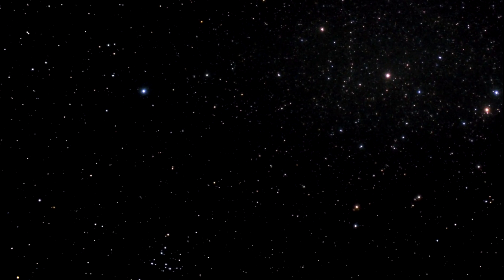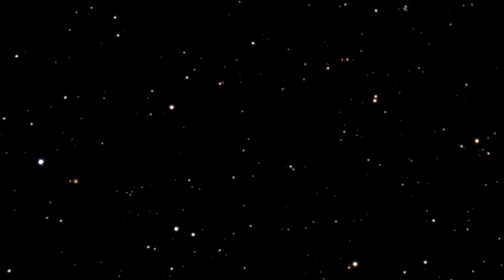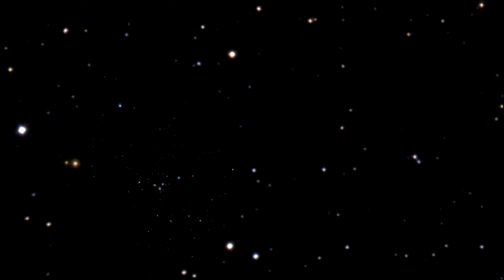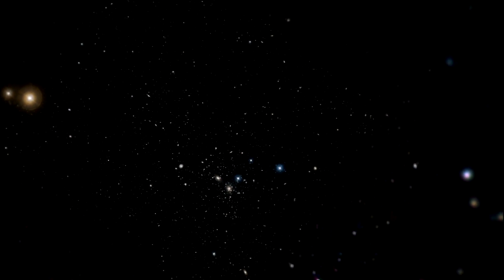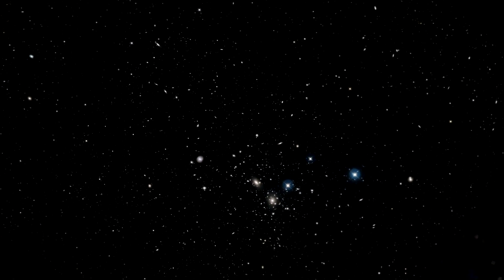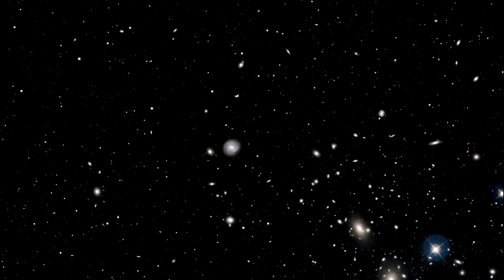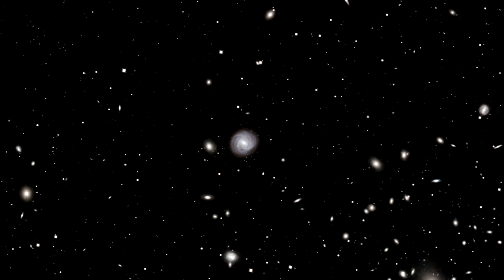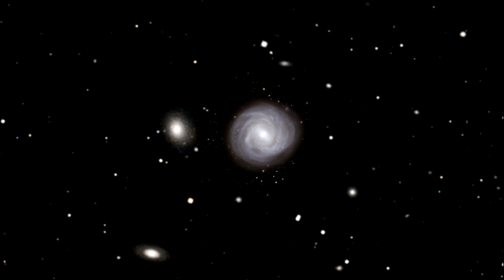The Coma galaxy cluster in the northern constellation of Coma Berenices — the hair of Queen Berenice — is one of the closest very rich collections of galaxies in the nearby universe and contains more than a thousand members. The brightest galaxies, including NGC 4921 which we're going to talk about today, were discovered back in the late 18th century by the great astronomer William Herschel.